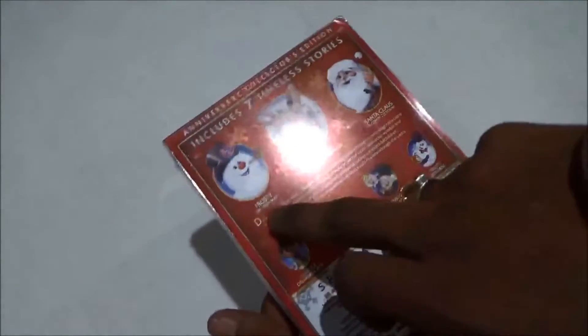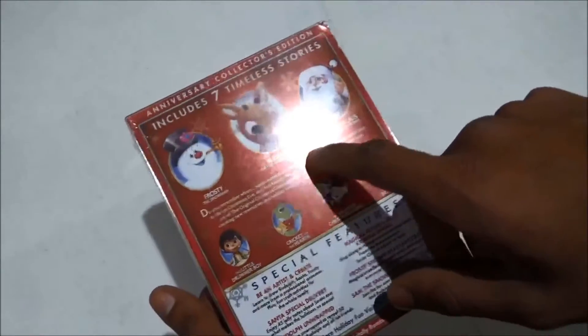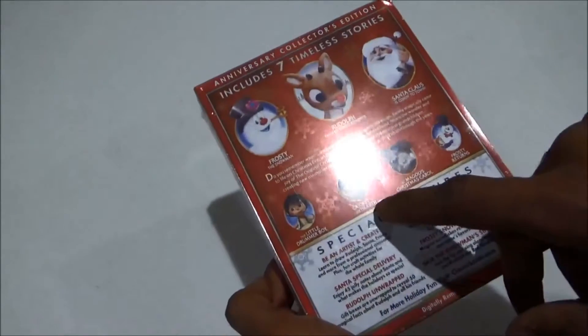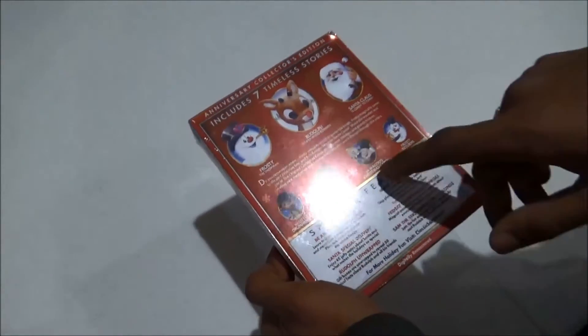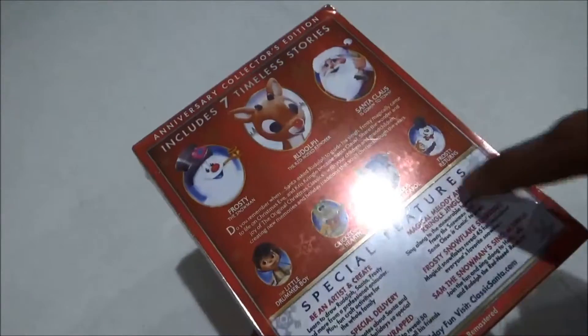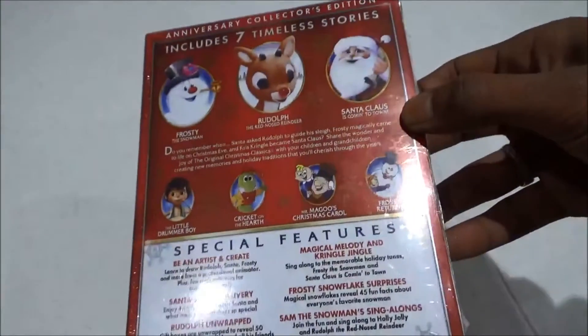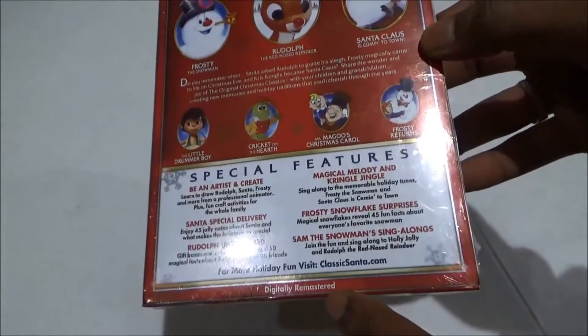The back shows you what it includes: Frosty the Snowman, Rudolph the Red-Nosed Reindeer, Santa Claus Coming to Town, The Little Drummer Boy, Cricket on the Hearth, Mr. Magoo's Christmas Carol, and Frosty Returns. And as you guys can see, it's digitally remastered — it tells you right there at the bottom.